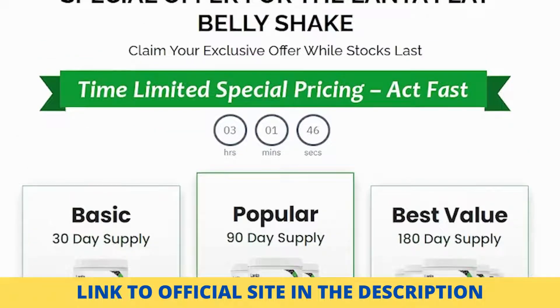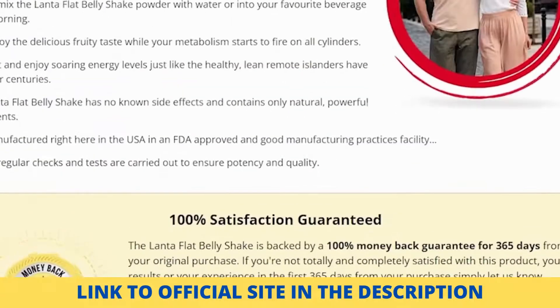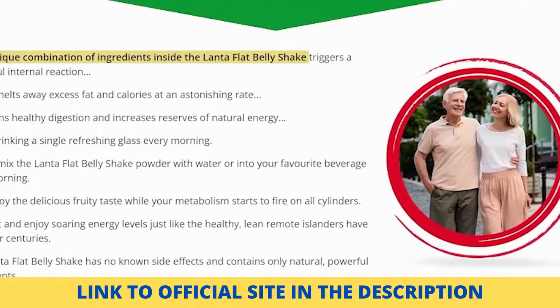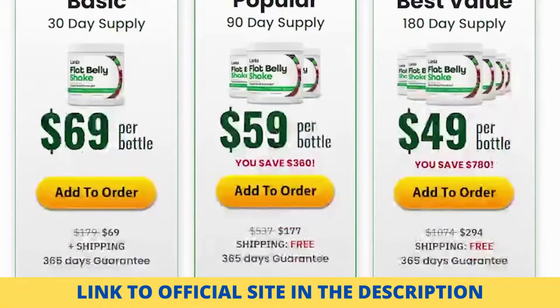Flat Belly Shake side effects: so until now, no negative side effects of the Landa Flat Belly Shake have been reported. According to the developers, the mixture has been well tolerated by many consumers, with its contents functioning rapidly to offer long-term weight reduction outcomes. Nonetheless, because each person is unique, the outcomes may differ. Furthermore, while it is uncommon, any supplement might induce stomach discomfort, indigestion, headache, or nausea.